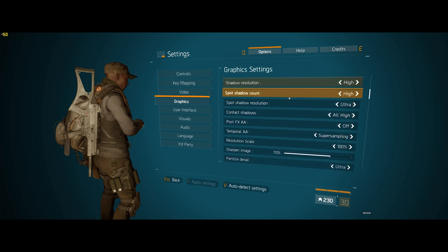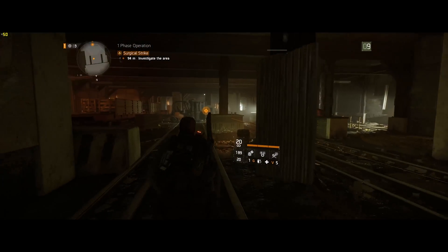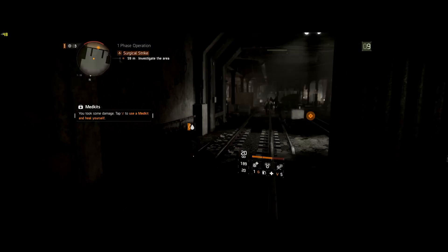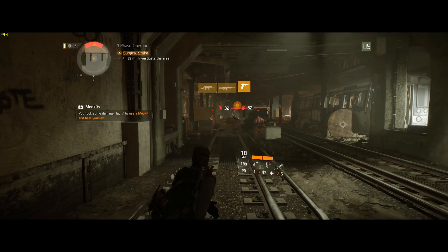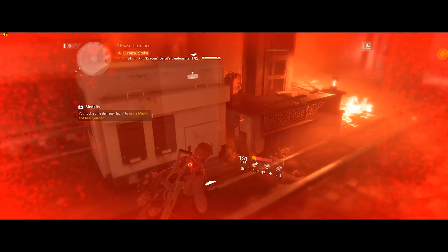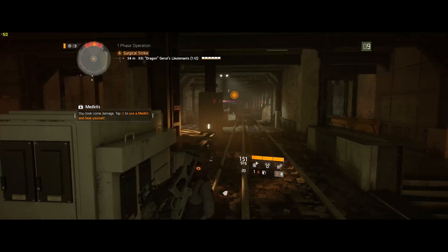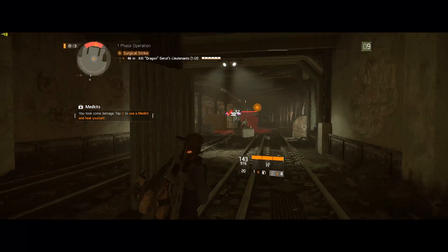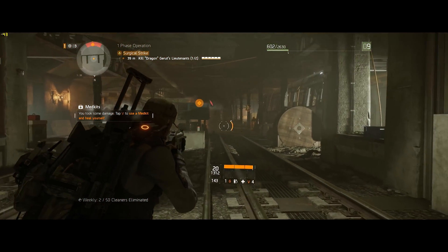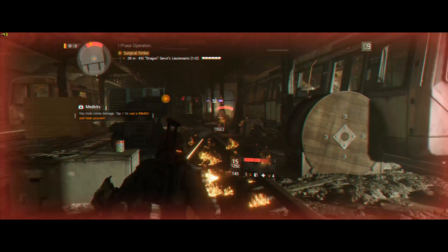Moving on to The Division — everything set at Ultra, same resolution. The frame rate is maxed out around 49.99 and this was pretty much holding at 50 frames per second, which is actually better than what we got from the 7700k. The range there was 41 to 44, as opposed to staying closer to 50 here. With a GTX 1080 instead of the Titan X Maxwell, you'd be getting this kind of performance in an open-world game like The Division.